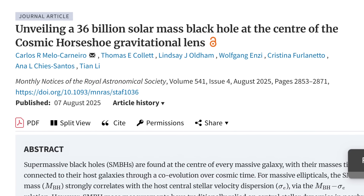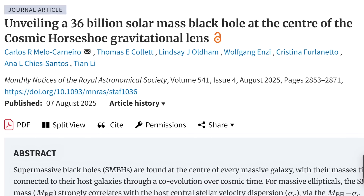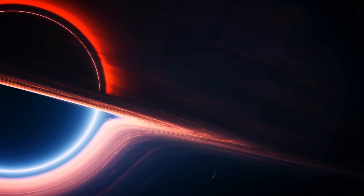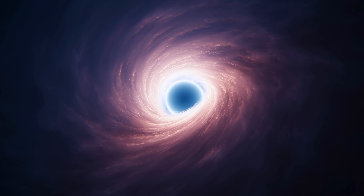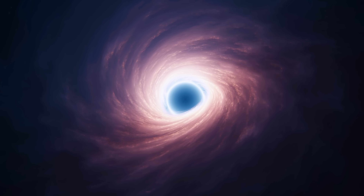In a recently published and peer-reviewed study by Carlos Melo-Carnero and the team, scientists officially confirmed that this is an ultra-massive black hole — and moreover, among the top 10 ultra-massive black holes ever discovered anywhere. Scientists also emphasize there's a probability it might be even more massive, potentially the most massive ever seen.